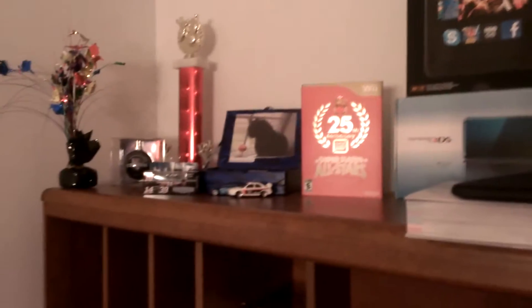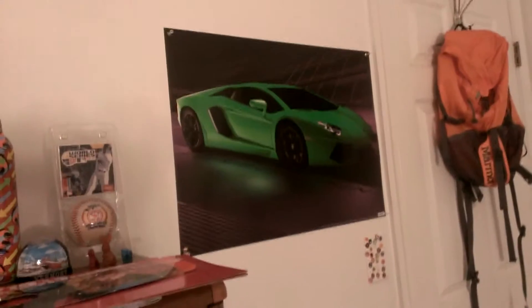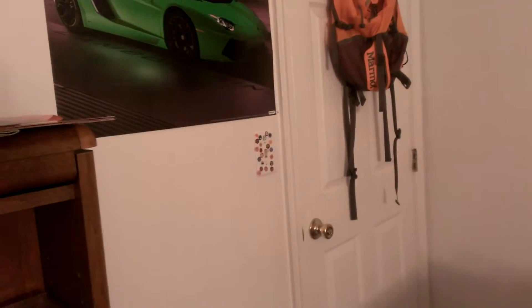Up here we have a bunch of stuff. Over there we have the Lamborghini Aventador picture. These are actually from our pre-studio — you should know that was from the YouTube corner.